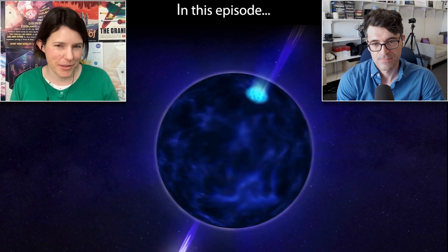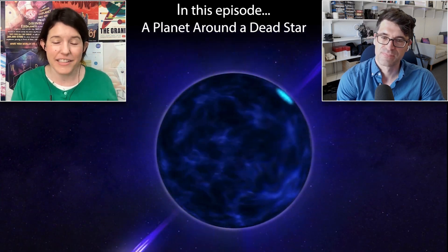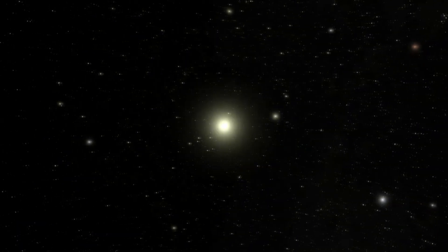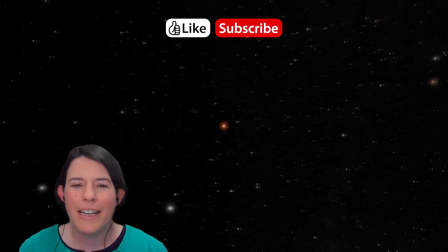I've ended up choosing PSR B1257+12C, also known as one of the very first exoplanets ever found, orbiting a pulsar. Have you ever wondered what it's like to discover a brand new world? In the last three decades, we've found over 5,000 planets outside our solar system, called exoplanets. I'm Dr. Jessie Christensen, the lead scientist at the NASA Exoplanet Archive. This is Explore Exoplanets: The Discoverers, a series where I interview the brilliant minds behind the discovery of brand new planets.